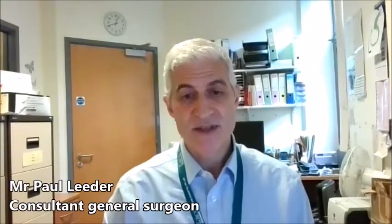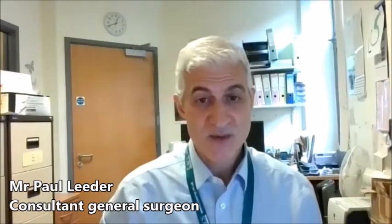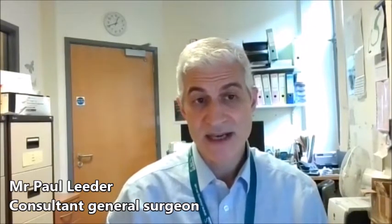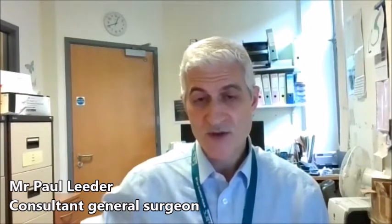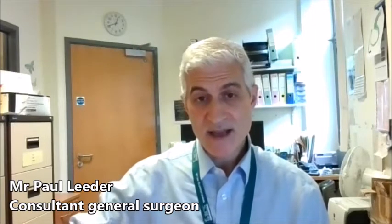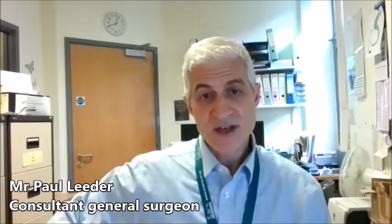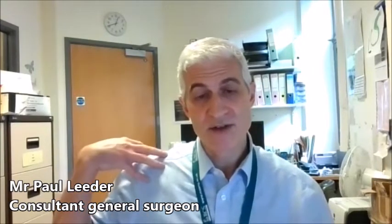The most common problem that leads someone to go and see the doctor is if they've had stomach pains. There are lots of different causes of stomach pain, but the classic thing if you've got gallstone problems is you may experience pain in the upper abdomen, so the top of your belly, particularly towards the right side. The classic pain can go through into your back or into your right shoulder.